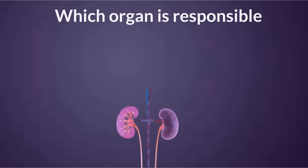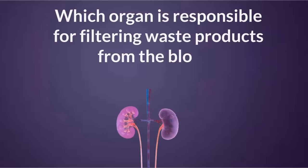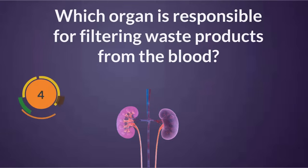Which organ is responsible for filtering waste products from the blood? Cerebellum.